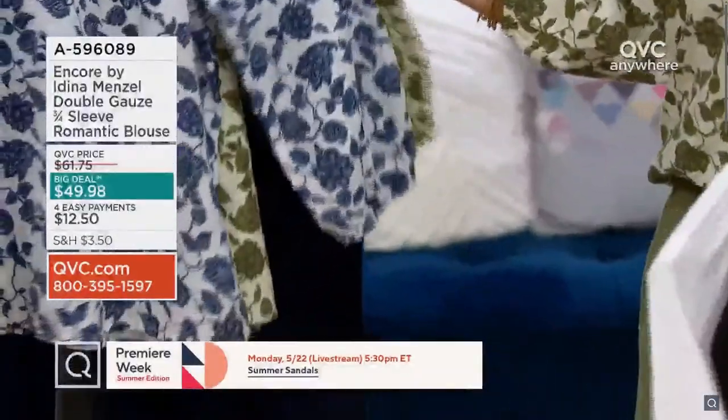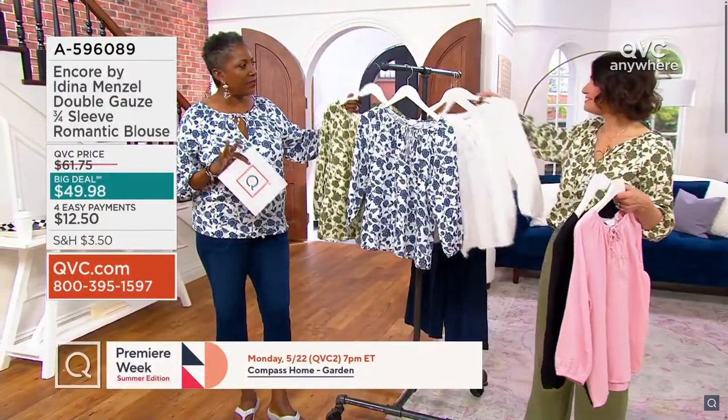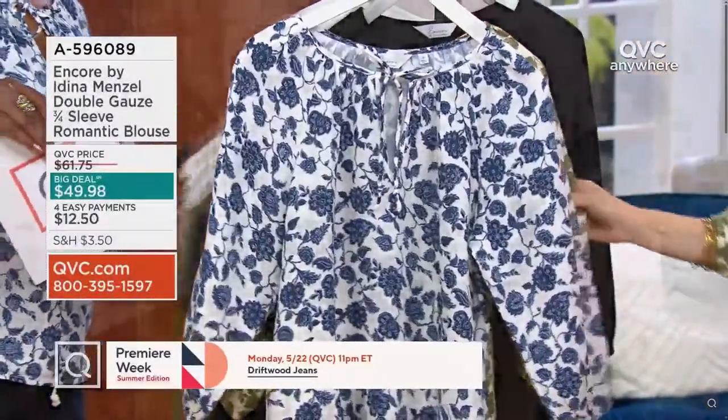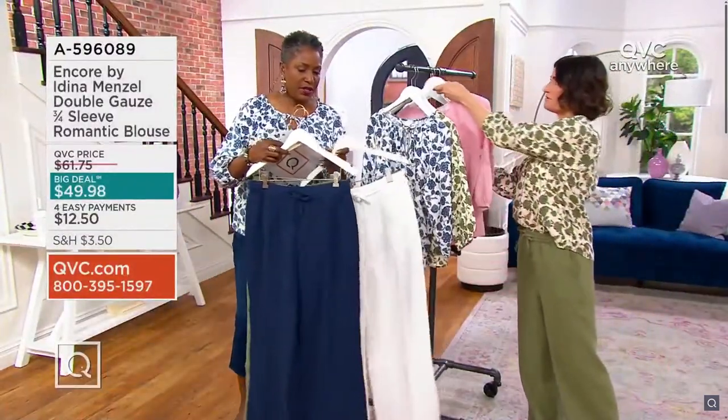The batik print is just so gorgeous. It reminds me of those Dresden plates — that really boho-inspired, folk type of feel. And the scale of the print is very flattering; it's not too loud, it's super modern.